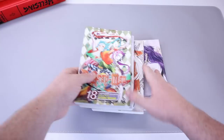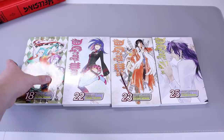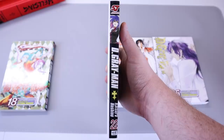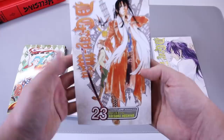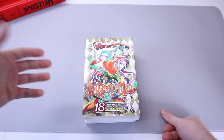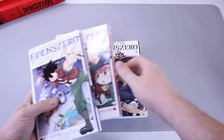Next up we got D.Gray-Man — volumes 18 through 25, obviously skipping a couple. We have number 18, a good-looking cover, and number 22. Look at this spine — the '22' is like trying to jump over to number 23, trying to make '55' for some reason. We got 23 and 25. I am trying to collect all of D.Gray-Man. I do own all of it, it's just not all here — the missing pieces are floating through the mail.